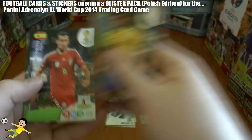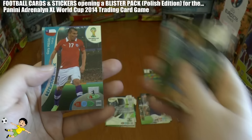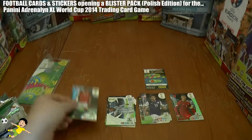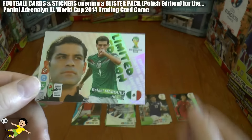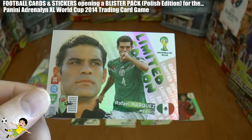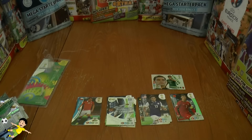Last pack: we get Poligno, Busquets, Schneider, Boateng, Diamante, and Gary Medel — Defensive Rock of Chile. And the limited edition card — who's it going to be? It is Rafael Marquez of Mexico! Superb stuff — a Mexican limited edition, Rafa Marquez — really chuffed with that.